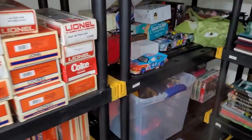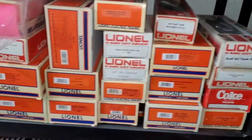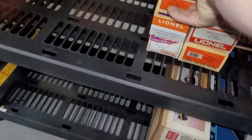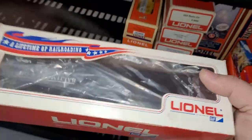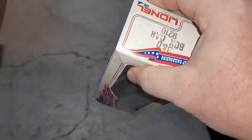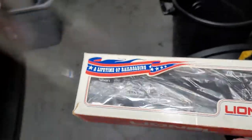Sold another Lionel car. This one was priced at $24.99, sent an offer to watchers for $19.99, and somebody bought it.